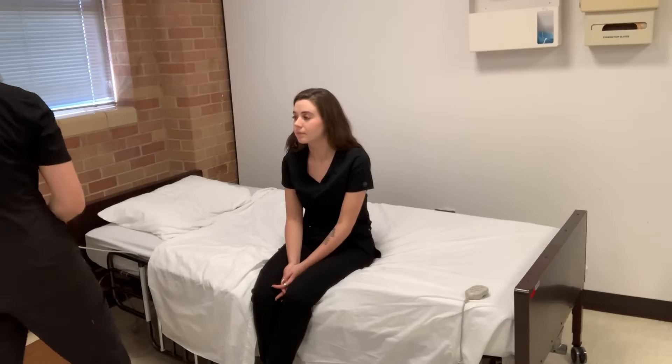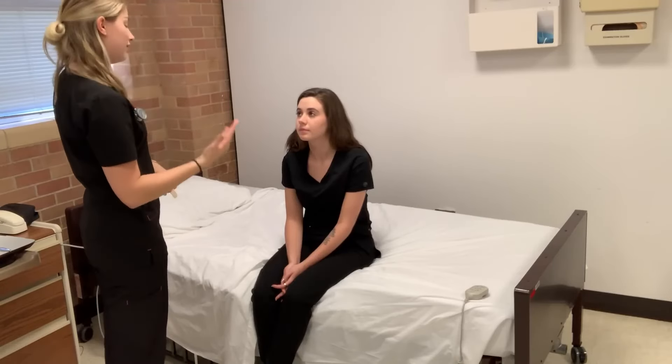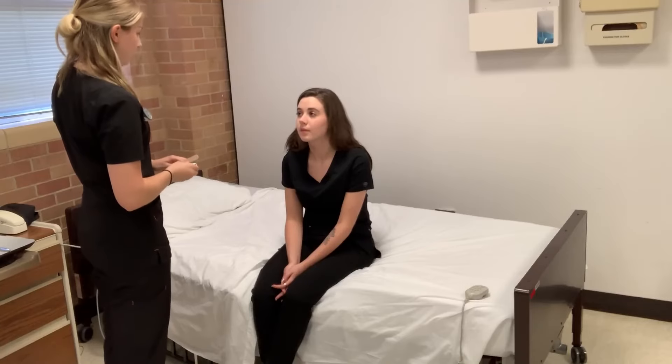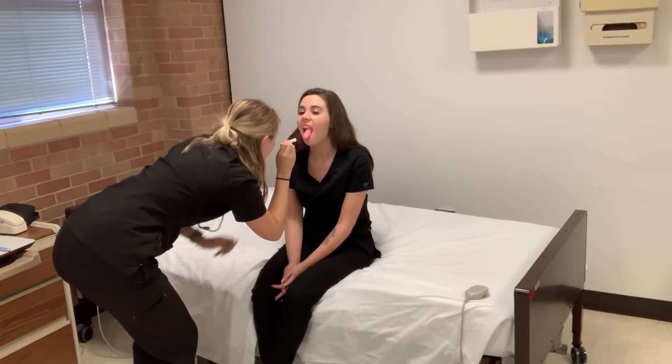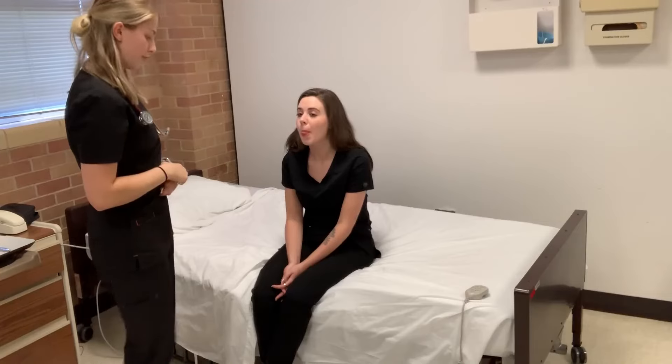So now I'm going to assess your mouth and your throat. I'm going to assess cranial nerves number nine, ten, and twelve. Can I get you to open up your mouth and say ah for me? Ah. And then can I get you to stick out your tongue and move it from side to side? Perfect.